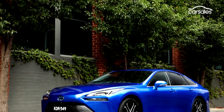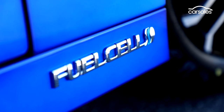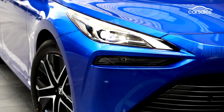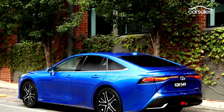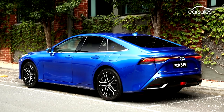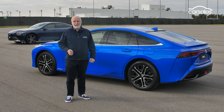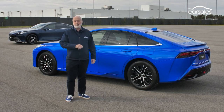Unfortunately, and as stunning as the Mirai is, the technology is still too expensive and the refuelling infrastructure is too thin on the ground for Toyota to sell this car to private buyers. Only 20 vehicles have been imported and the Mirai is presently destined for corporate customers only, on lease. And that's a real disappointment because the Mirai is such a fabulous car. If this hydrogen fuel cell vehicle is the way of the future, bring on 2024.